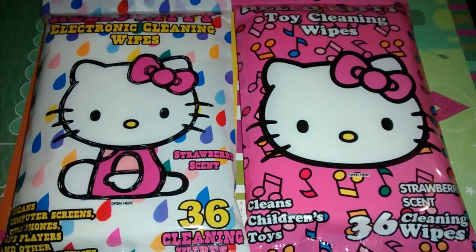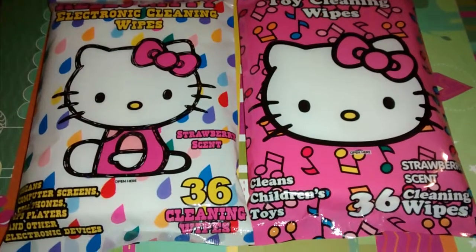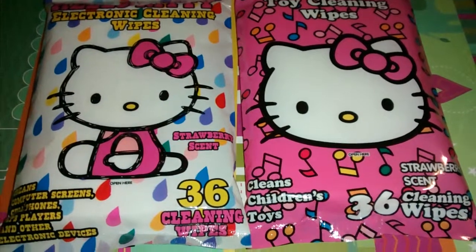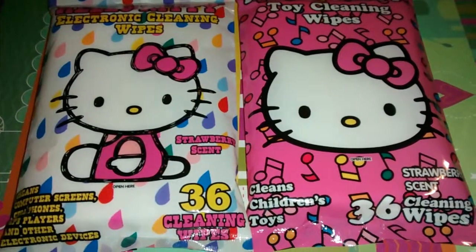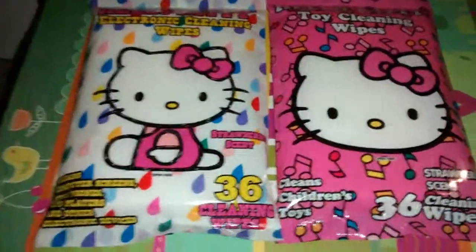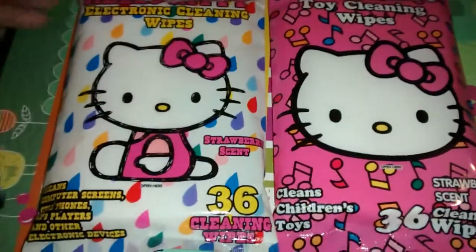Hey everyone, this is going to be a small dollar haul. I went to a locally operated dollar store called Dollar Palace. It's really small and they have just different things you wouldn't find in any other dollar store. I go there once in a while — they have cute little different things, so I figured I'd share.